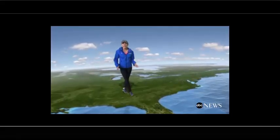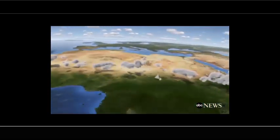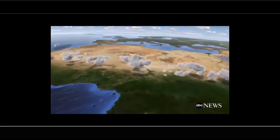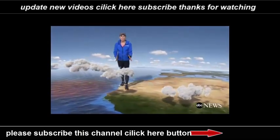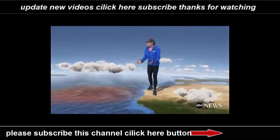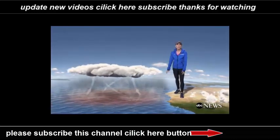The most destructive hurricanes that make landfall in the U.S. start as a group of thunderstorms moving west off the west coast of Africa. This group of storms feeds off the warmth and moisture of the ocean. Air rises to form more storms and is replaced constantly by the surrounding air.